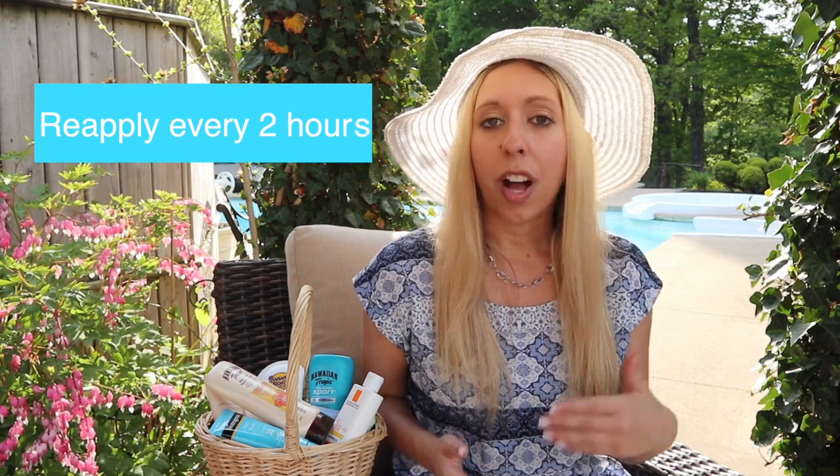Now let's talk about the timing of sunscreen. You should be applying sunscreen at least 15 to 30 minutes before you go outside, because this gives the sunscreen the time needed to form a protective barrier over your skin. Then you should reapply at least every two hours while you're outside, and even more frequently if you're swimming or excessively sweating. It's also recommended that once you get out of a pool or ocean and dry off, you should immediately reapply sunscreen even if it hasn't hit that two-hour mark.